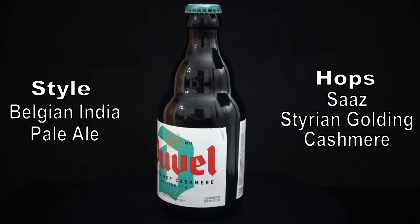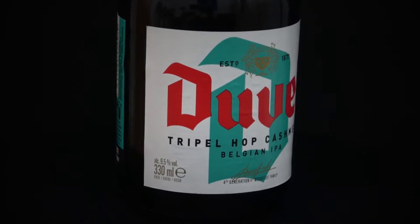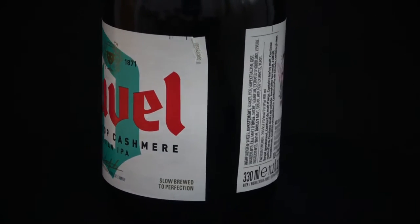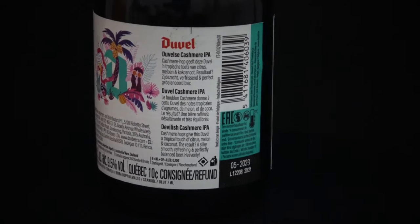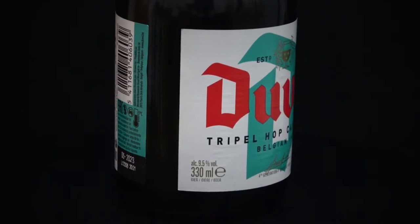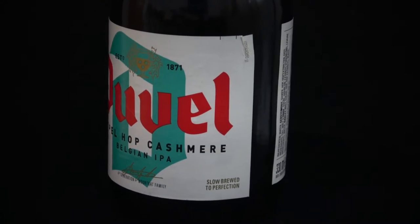The namesake hop of this brew is a hybrid of Cascade and Northern Brewer, and lends distinctly lemon-lime and melon flavors to the beer. If you're put off by the prospect of nothing but bitterness, it's worth noting that this rendition of Duvel uses cashmere in dry hopping. Get your damn head out the gutter — that means instead of boiling the hops to impart straight bitterness, the cashmere strain is instead added after boiling to release its characteristic tropical flavors into the beer.